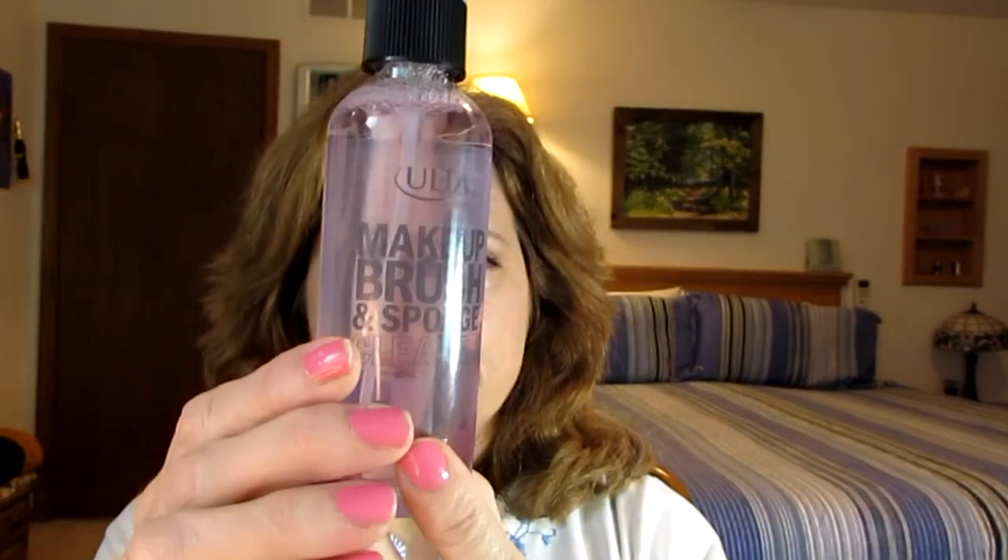First off, I use brushes all the time. In fact, I have quite a collection and I have some really good brushes. This is wet all over — I'll be right back. Alright, so now we know why they package things like this in a separate bag all by themselves. So I got brush cleaner.